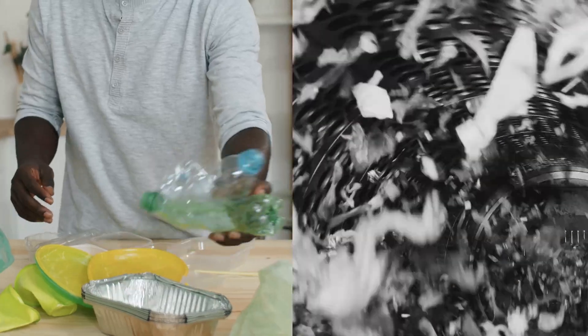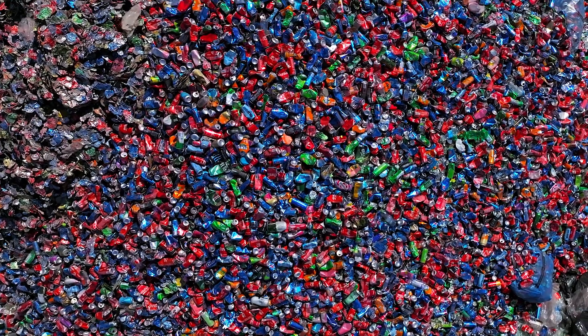Once collected, plastics undergo a series of steps. They're sorted by type and color, then cleaned to remove contaminants. Next, they're shredded into small pieces and melted down. Finally, the melted plastic is extruded into pellets, which can be used to manufacture a variety of goods.